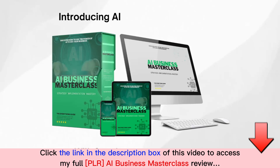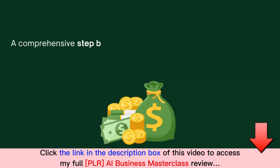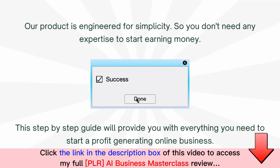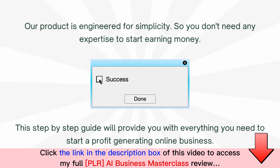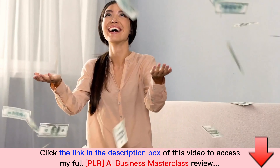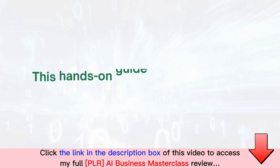Introducing AI Business Masterclass with complete private label rights — a comprehensive step-by-step guide you need to kickstart your online business and start making money today. Our product is engineered for simplicity, so you don't need any expertise to start earning. This guide will provide you with everything you need to start a profit-generating online business. Making money online has never been this easy; all you need is the desire to transform your financial future.